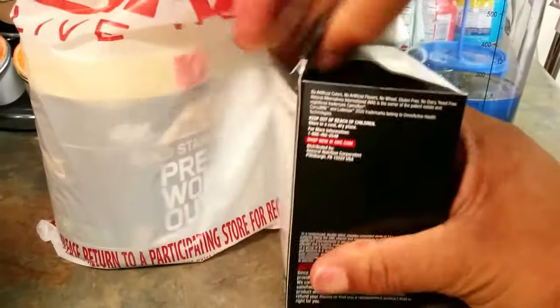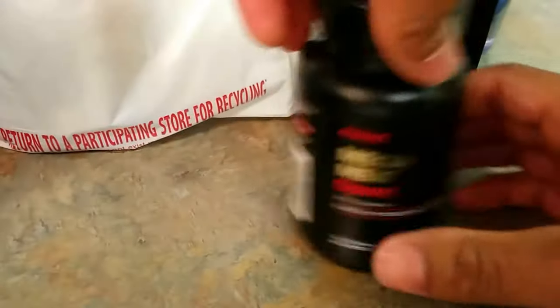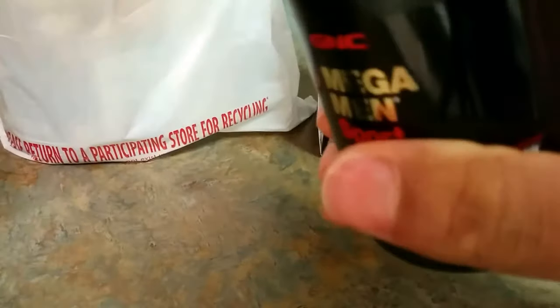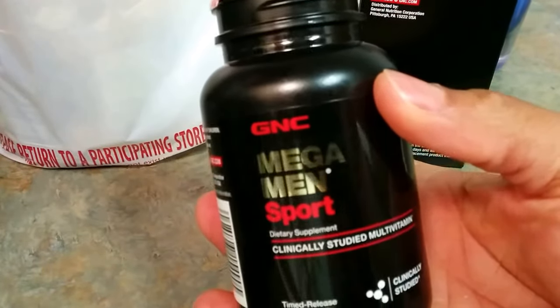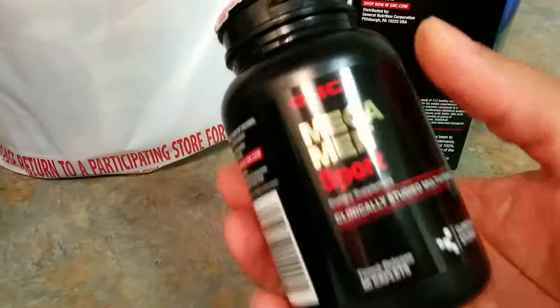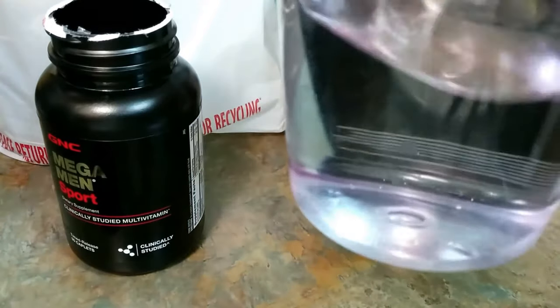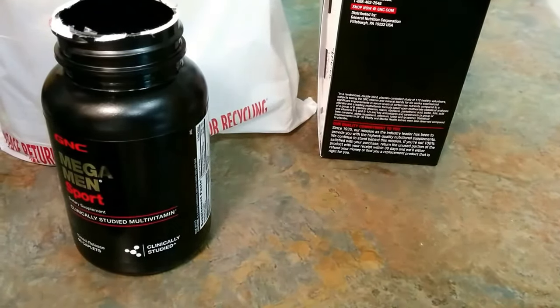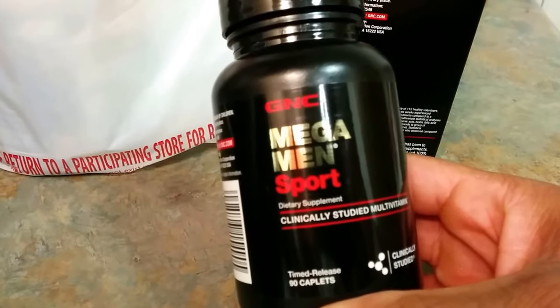So we're going to go ahead and open these up. You want to take two, but if you're trying to make them stretch, only take one — but it calls for two, so that's what we're gonna do. Check out the size — they're brown. We're gonna pop these with a little bit of water. Not the best taste, but these are some of my favorite vitamins. Check out the other Mega Man vitamins and also Mega Women vitamins available at GNC — and try to get that sale, get that deal.